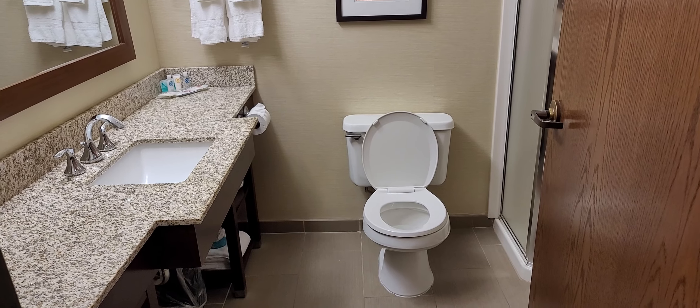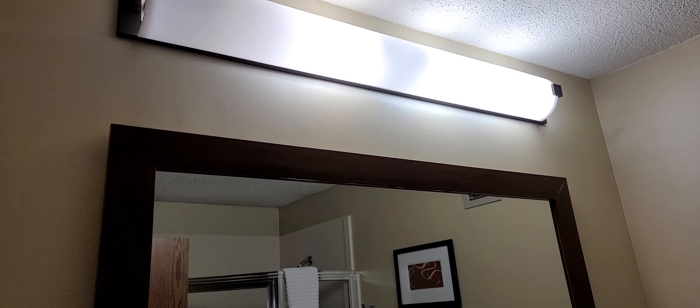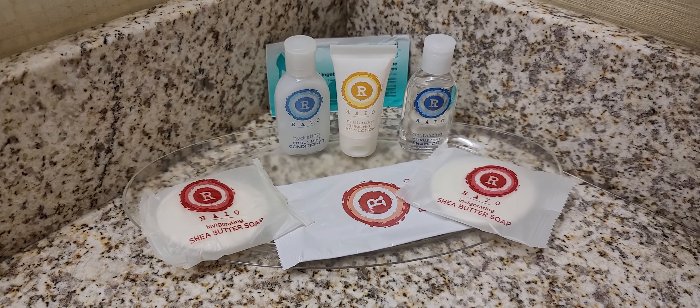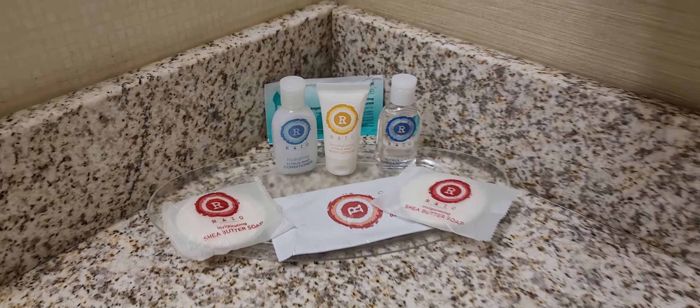I'll take you to the bathroom. Toilet, one bay sink, mirror, lighting above, open shelving underneath. The door swings in, and you can see we have hooks on the door. Then it's a corner shower, which is kind of cool — appears to be a one-person corner shower. Something has come off the wall a little bit, so I'll just leave that be. The bath products here are something called Ryo — moisturizing citrus mint conditioner, shampoo, some shoeshine, butter soap, etc.